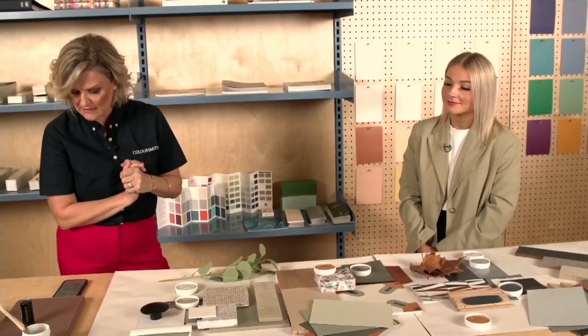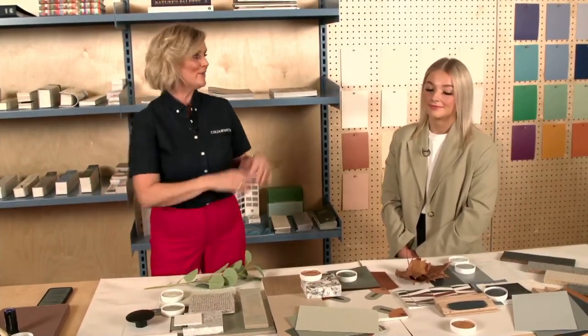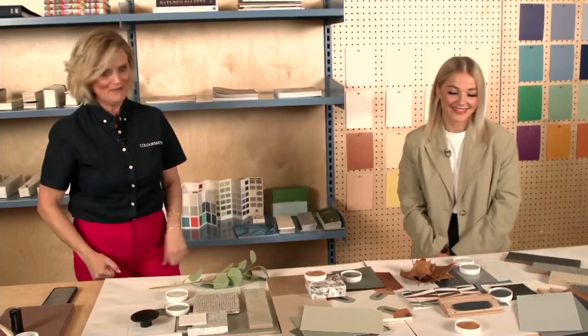Hi Peter, thank you for joining us. Your comment is that it's hard to find the Coloursmith link. We will pop a link into the feed as soon as we finish streaming, which will direct you to the Coloursmith Studio and allow you to make that booking so that you can meet our lovely Charlotte and be wowed by what can happen here in the studio.